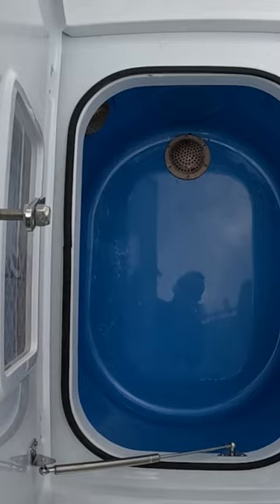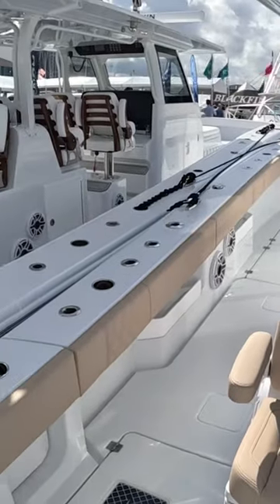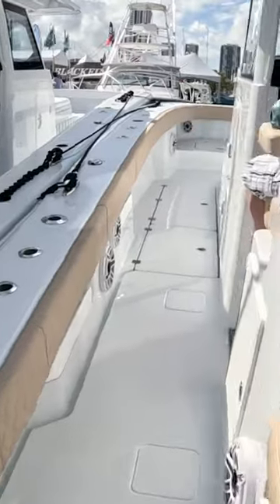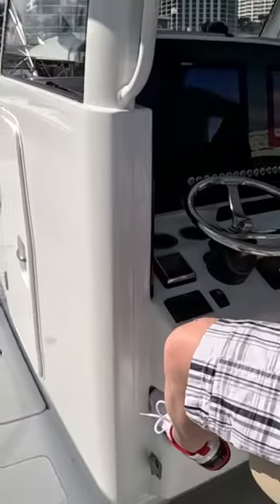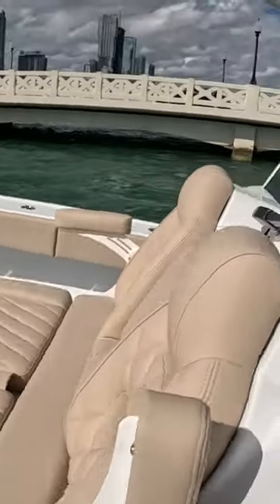The rear-facing seats are nice. As you can see, it's set up next to the 42 Freeman and they're very similar. The gunnel height is pretty much the same, so it's pretty neat how this little boat feels really big like the 42.